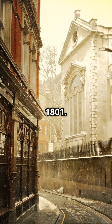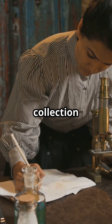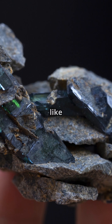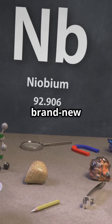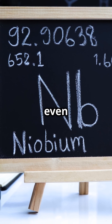Alright, flashback to 1801. London — a scientist named Charles Hatchett is hard at work poking around a collection of minerals from Connecticut. He stumbles on this super weird, super heavy rock and thinks, wait a minute, this isn't like anything I've ever seen before. Boom! He's just discovered a brand new element. He calls it columbium, and yeah, that name didn't really stick, but the story gets even better.